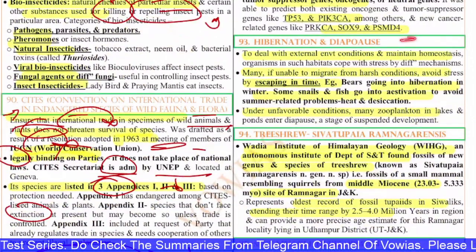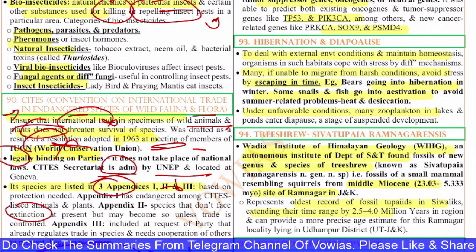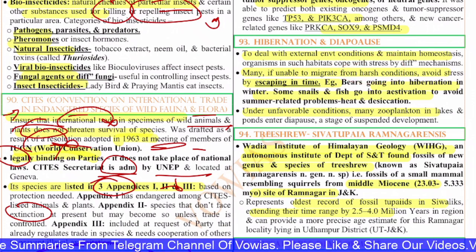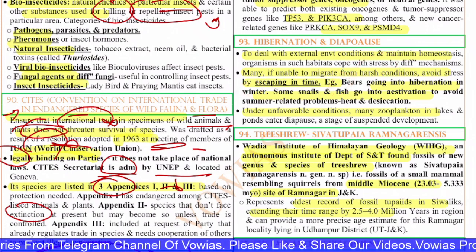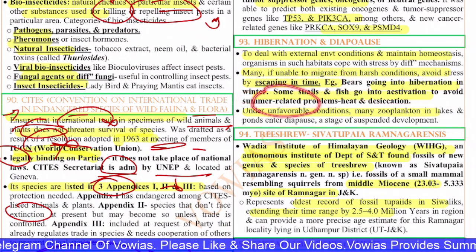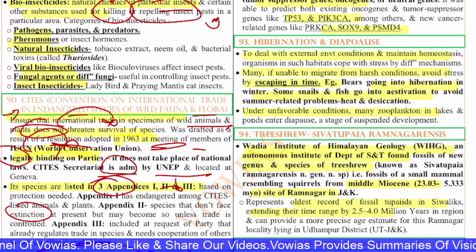The 93rd question is on hibernation and diapause. Organisms deal with external environmental conditions and maintain homeostasis using different mechanisms. When unable to migrate from harsh conditions, many go into hibernation — for example, bears hibernate in winters. Some snails and fish go into aestivation to avoid heat and desiccation in summer. Under unfavorable conditions, many zooplankton in lakes and ponds enter diapause, a stage of suspended development where they do not develop further.